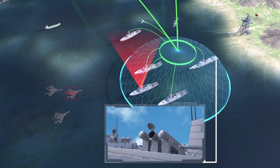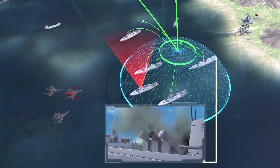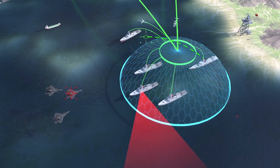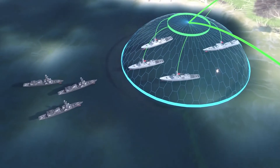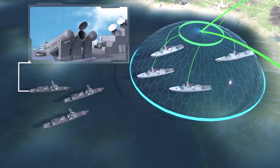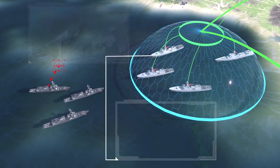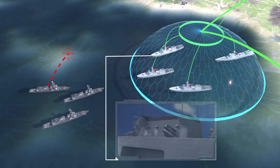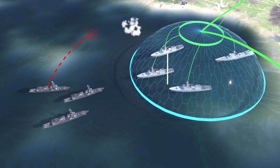As ADVENT enables flawless operation of the ships, the native data link among friendly units is securely and discreetly carried out independent of fleet size. Engaging enemy units occurs very fast thanks to the advanced structure of ADVENT. Threats are eliminated quickly before they cause damage to friendly units.